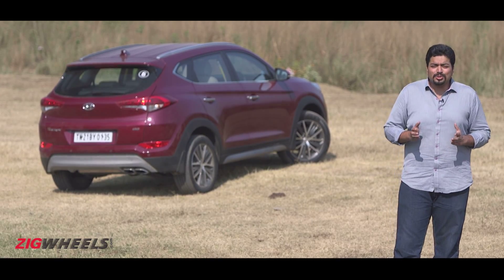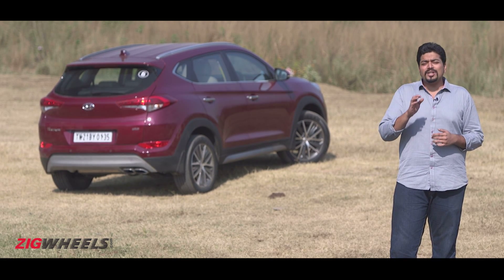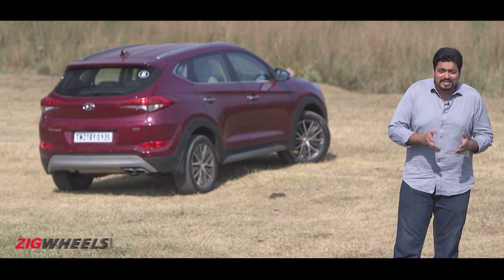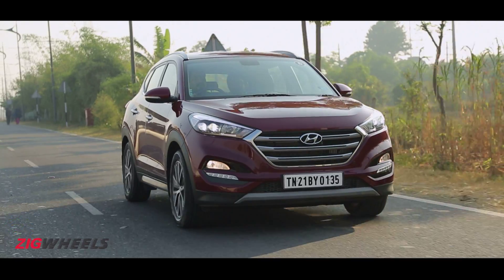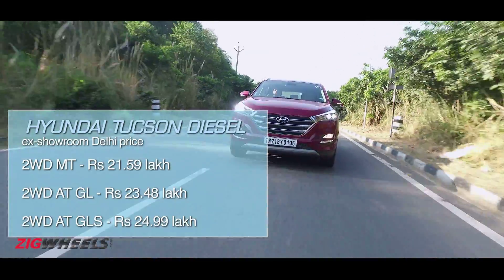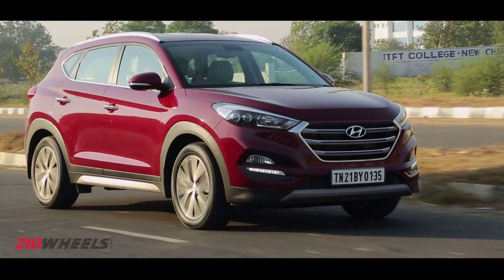So did Hyundai need the Tucson and is it a job done right? Yes and yes. With thousands of Duster, Creta, XUV500, and executive sedan owners out there wanting to upgrade — but not necessarily to something as hardcore as the Fortuner or Ford Endeavor — the Tucson fills a real need. They'd also want a diesel option, which you don't get with the CR-V, and traditional SUV looks you don't get with the Skoda Yeti. The Tucson is a good upgrade, a well-packaged alternative backed by Hyundai's brand reputation. It doesn't excel at anything in particular, but it is the best all-rounder in a segment that's almost non-existent — not only something you can safely buy, but something you can certainly recommend.